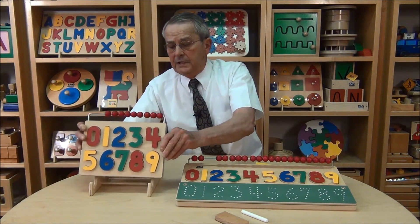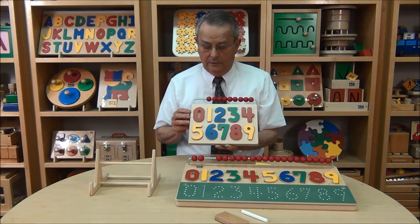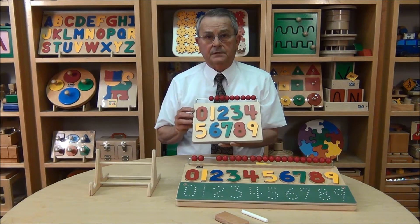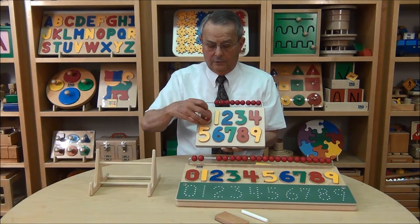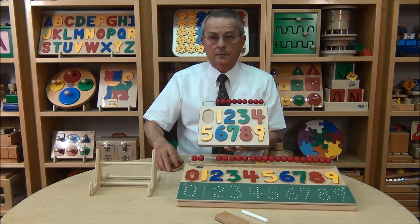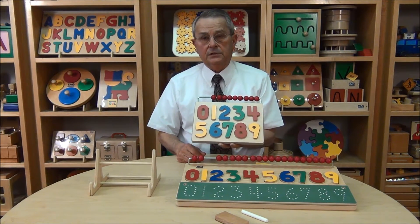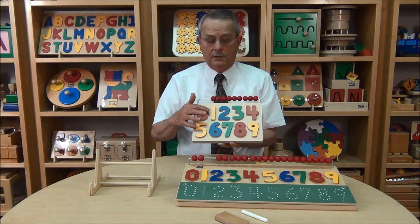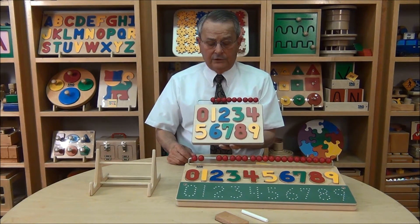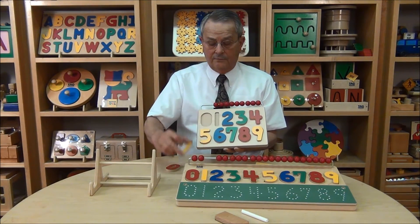Now with the Watch Me Count, this is a simple number puzzle made of very high quality materials. At first the child will simply play with this as though it was a puzzle — all the shapes will be taken out and the child would learn to place them back into their proper positions. But in the process of doing this, the child is being exposed to the shape of each numeral. Eventually, you would want the child to be able to take all of the numbers out of the puzzle.